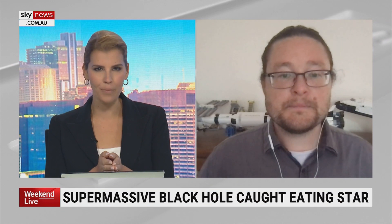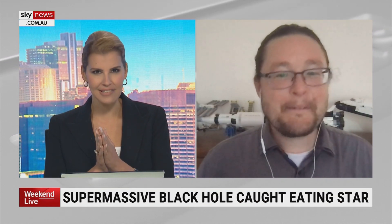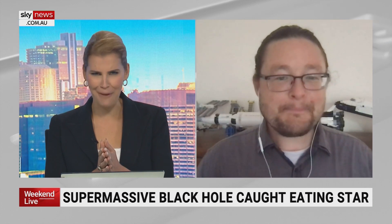I was quite surprised by this because a supermassive black hole has been found nibbling away on a star. How does that happen?